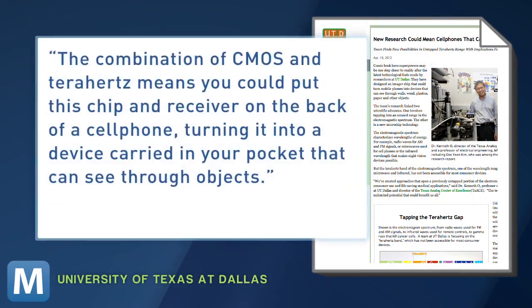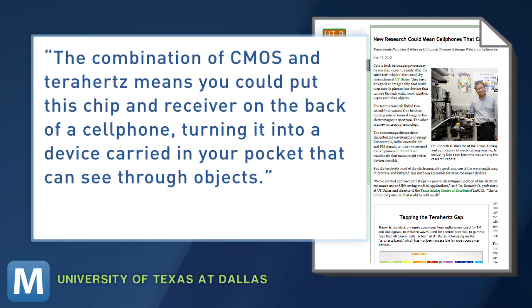Together, Dr. O says the combination of CMOS and terahertz means you could put this chip and receiver on the back of a cell phone, turning it into a device carried in your pocket that can see through objects. Besides the obvious medical uses in place of x-rays, any average Joe could use this tech to find a stud in the wall. Businesses could detect counterfeit money, and it could all be shared wirelessly.